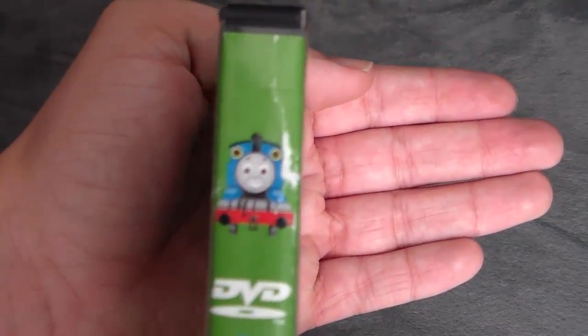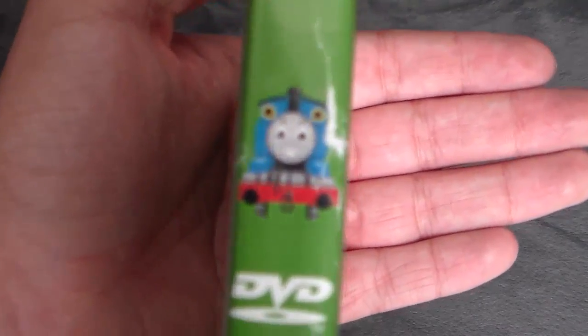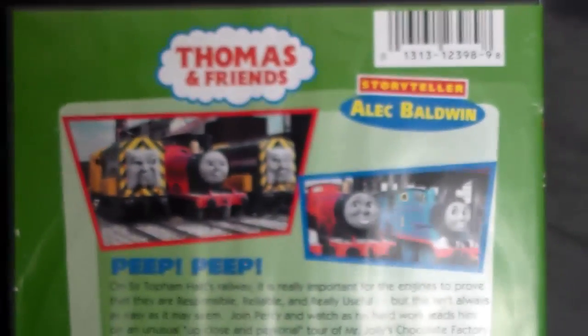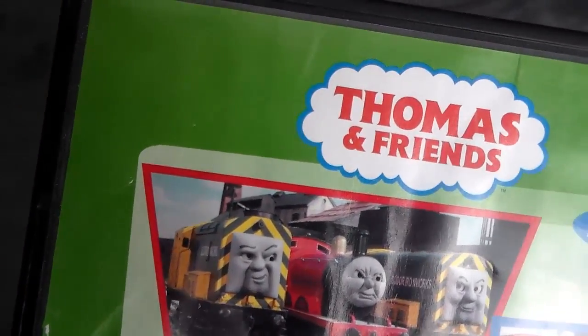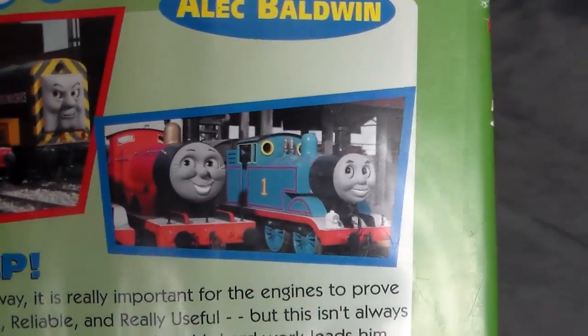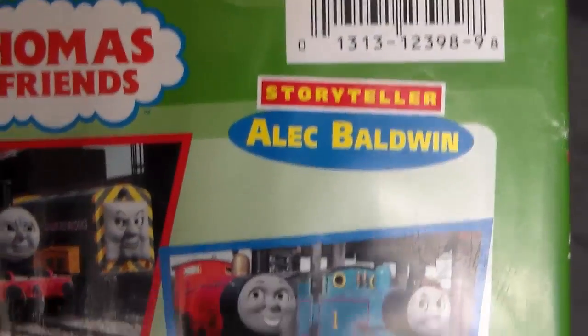On the side we have our cartoon Thomas, the DVD logo. Scrolling down: Percy's Chocolate Crunch, Anchor Bay. On the back we have the same screenshots from the VHS version — one being from Middle Engine and the other from what I think is Gordon Takes a Tumble — with storyteller Alec Baldwin.